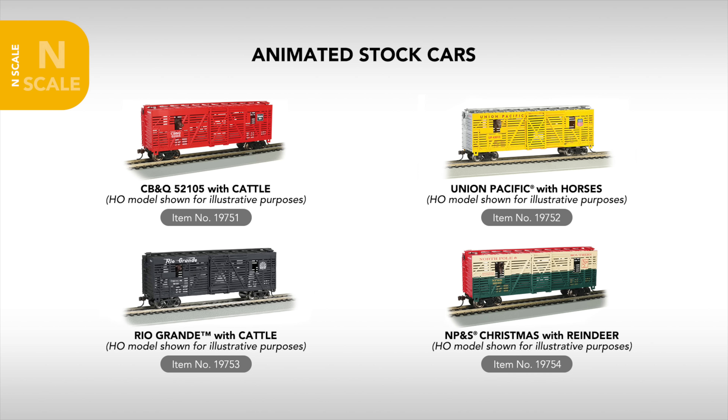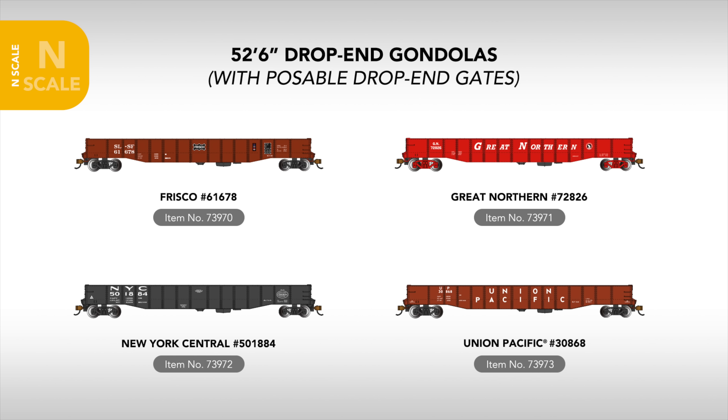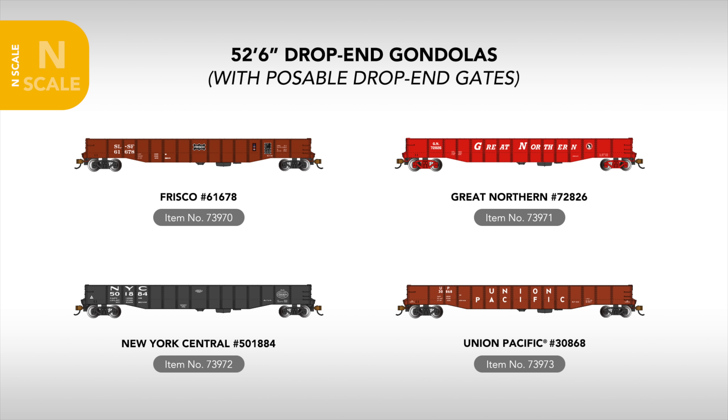In N-scale rolling stock, we're welcoming the stock car back to our range, with new animated examples featuring bobbing animal heads. These include CB&Q with cattle, Union Pacific with horses, Rio Grande with cattle, and of course a North Pole and Southern Christmas scheme with reindeer. Additionally, four new standard stock cars will also be arriving, with Baltimore and Ohio, Canadian National, New York Central, and Pennsylvania schemes.